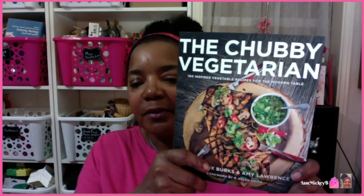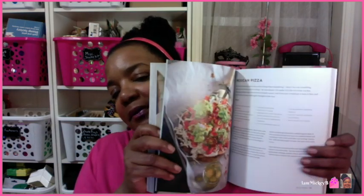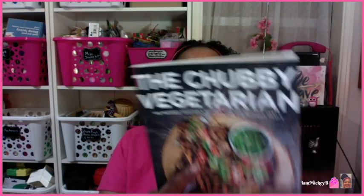This one is called The Chubby Vegetarian. There's a picture on the back — it doesn't look so chubby. So if you ever thought about going vegan, this probably has some good vegan recipes. Great pictures — I like a book that has a picture with every recipe so you can see what it's supposed to look like and also see if you even want to make it. It says 100 inspired vegetable recipes for the modern table. I've often considered a plant-based diet but not really knowing how to make things or what vegetables to use. I got this book because if it can help me incorporate healthier dishes using plant-based items, I'm all for it.